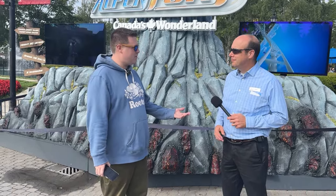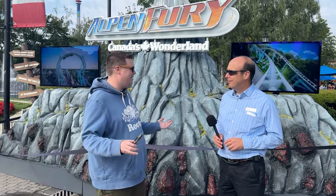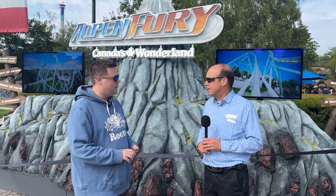We are here today with Peter Switzer. You're in charge of exactly what in detail? My role here at the company is Director of Maintenance and Construction — maintaining the park, all of the rides, the buildings, the grounds, etc. And then constructing new rides, attractions, facilities, etc.